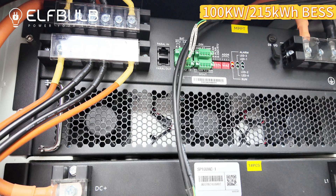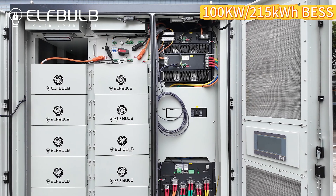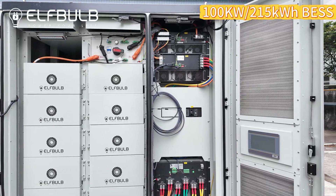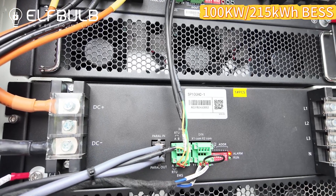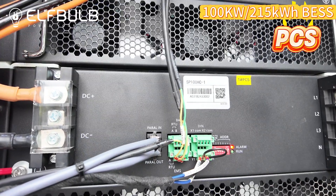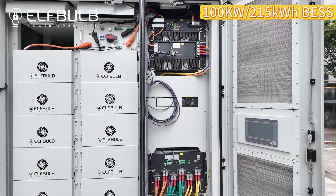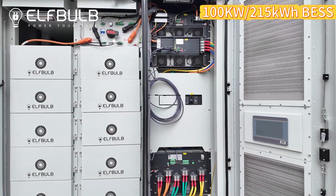MPPT — it depends on how big a solar system you will install. PCS can efficiently convert between AC and DC power with high conversion efficiency, ensuring a stable power output.